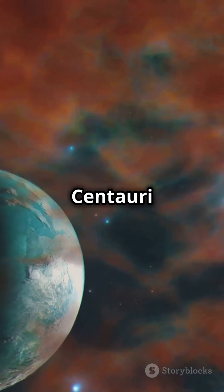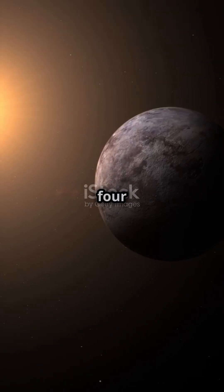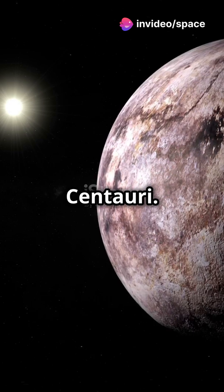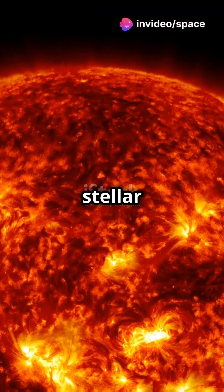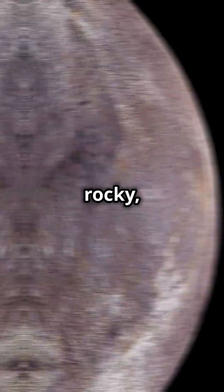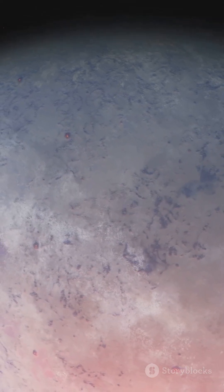First, Proxima Centauri b. Orbiting just 4.24 light-years away, it's in the habitable zone of its parent star, Proxima Centauri. But don't get too excited — it's bombarded by stellar flares and its atmosphere might not even exist. If it does, it could be rocky, with the potential for liquid water.